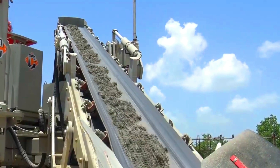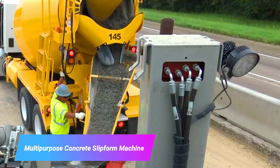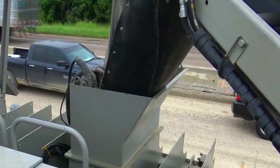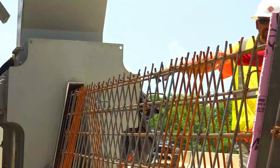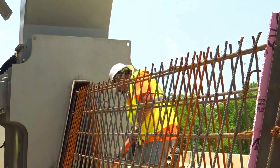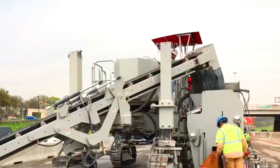The Multi-Purpose Concrete Slip-4 Machine by Power Kerbers and Power Pavers is a machine used to form concrete structures. It can be used to form a variety of structures including sidewalks, curbs, gutters, and retaining walls. The machine is versatile and effective and can be used in a variety of different settings.